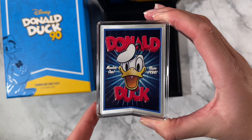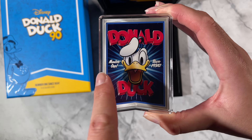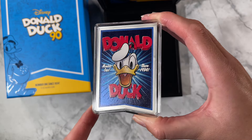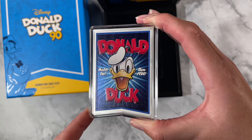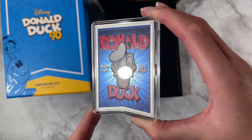It features Donald Duck wearing his sailor hat of course, then you've got his name as well and the saying 'Number One Since 1934' engraved there. The background is this lovely metallic color that really glistens in the light, and then to frame it you've got this frosted border which polishes it all off.